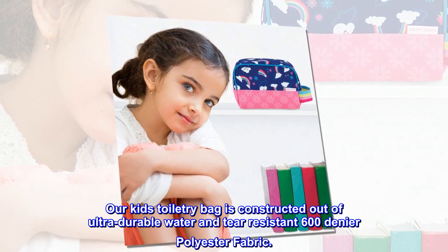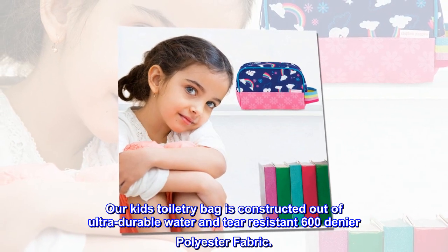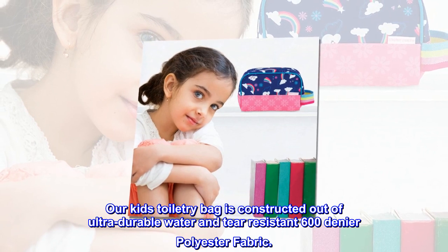Our kids' toiletry bag is constructed out of ultra-durable, water and tear-resistant 600-denier polyester fabric.